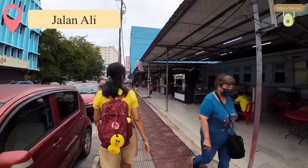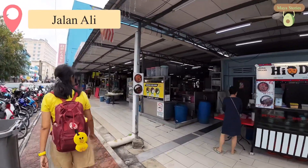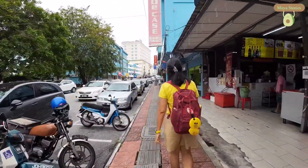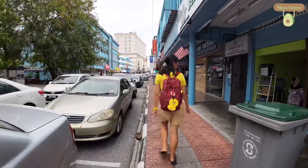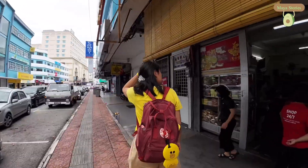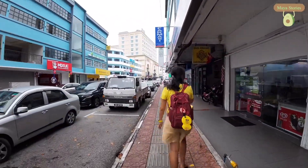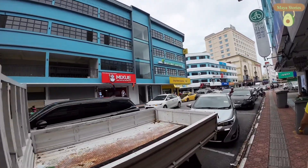This is one of the Medan Selera here. It looks packed inside right now — lots of choices for sure. This place is quite crowded. I think they have mixed rice. Mixed rice is not only found in Indonesia but also found here in Malaysia, in Muar.